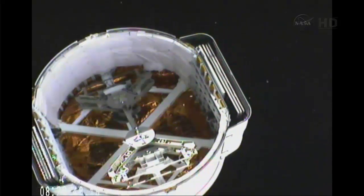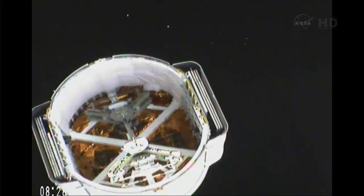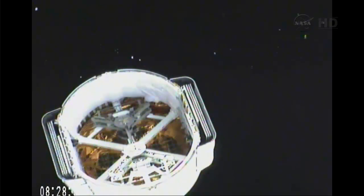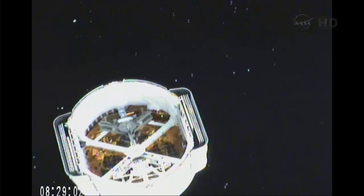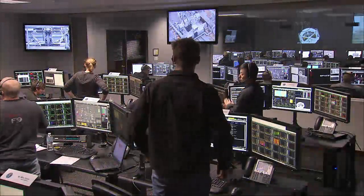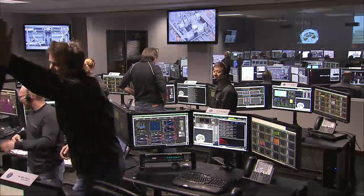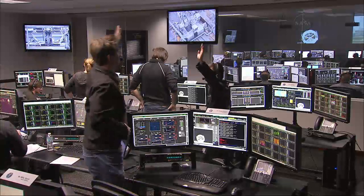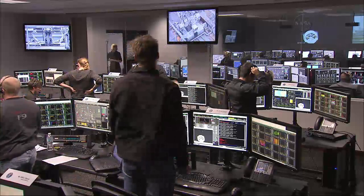About a minute and a half away from the solar array deploy. High fives all around the launch control center at the SpaceX launch control center at Port Canaveral, Florida. One minute from solar array deploy.